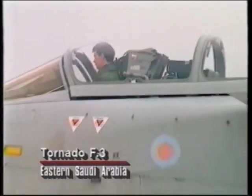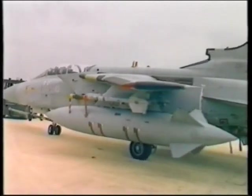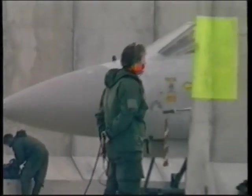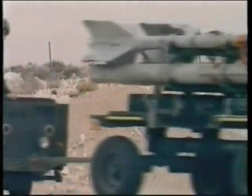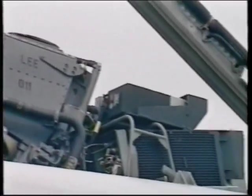The Tornado GR-1 ground attack squadrons were supported by the Tornado F-3 interceptor squadrons. The F-3 version is a high-performance fighter armed with air-to-air missiles rather than bombs. The F-3 Tornadoes flew combat air patrols to prevent the interception of the ground attack squadrons by Iraqi fighters.